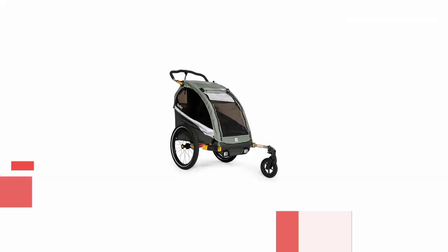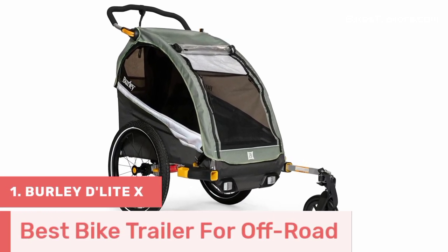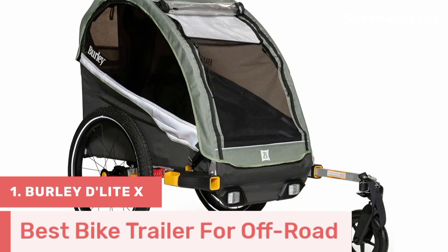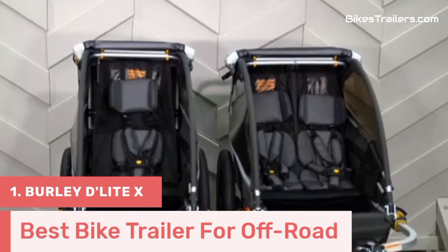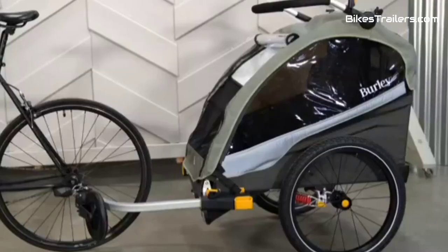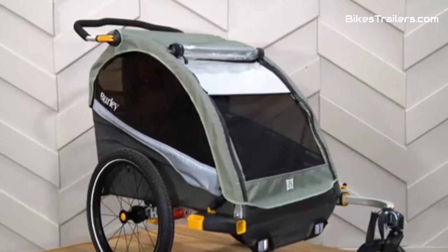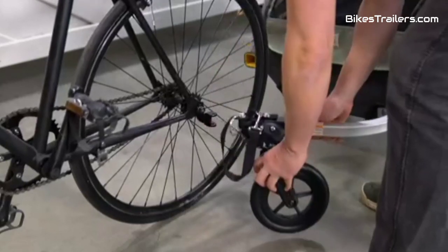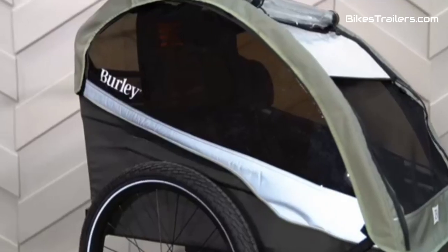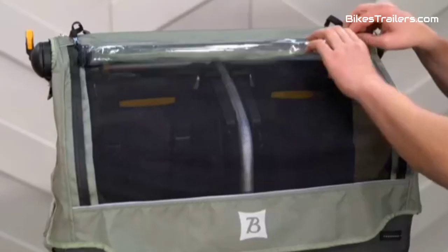Number 1. The Burley Delight X bike trailer reigns supreme as the ultimate choice for adventurous families who crave off-road biking experiences with their kids. Crafted with precision, it boasts a robust aluminum frame and an adjustable suspension system that conquers rugged terrains effortlessly. Your little ones enjoy a plush and secure ride with the five-point harness system and comfortable seating. Its spacious cabin features UV-protected windows for protection.